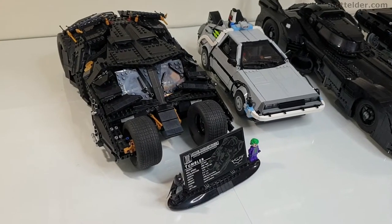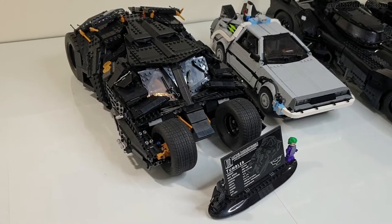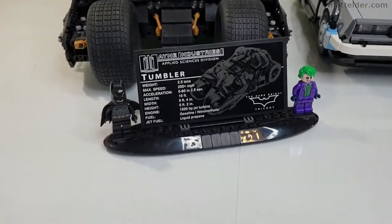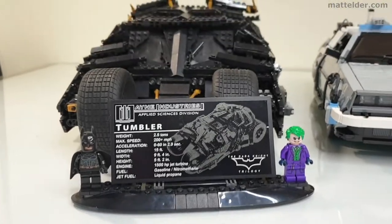We start off with the Tumbler from the Christopher Nolan films. This was released in 2014 and sold for £160 or US$200, and was set number 76023. It came with a stand and two exclusive minifigs, some of the parts of which have only ever been in this set.